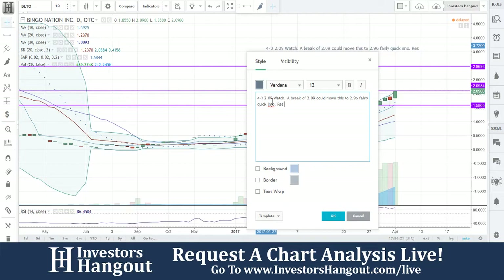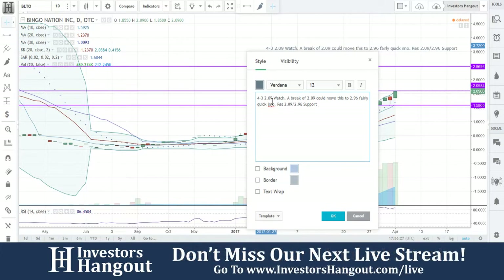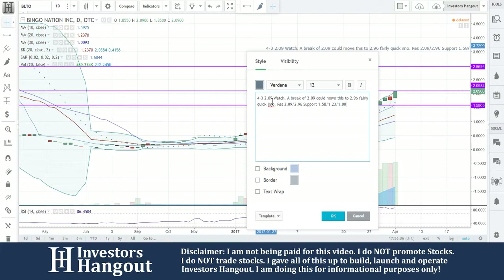All right, so resistance — and it's going to be going off of the moving averages.